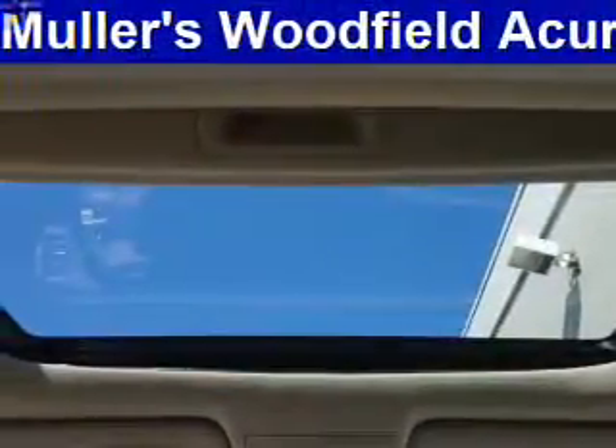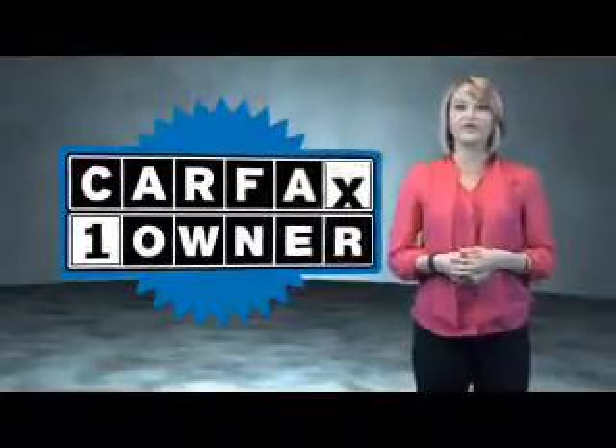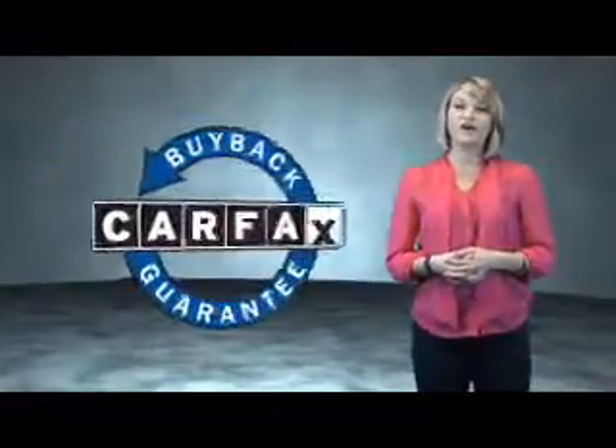Great quality at a great price. Call or click to contact us today. This is a Carfax One Owner Vehicle, which qualifies for the Carfax Buy Back Guarantee.